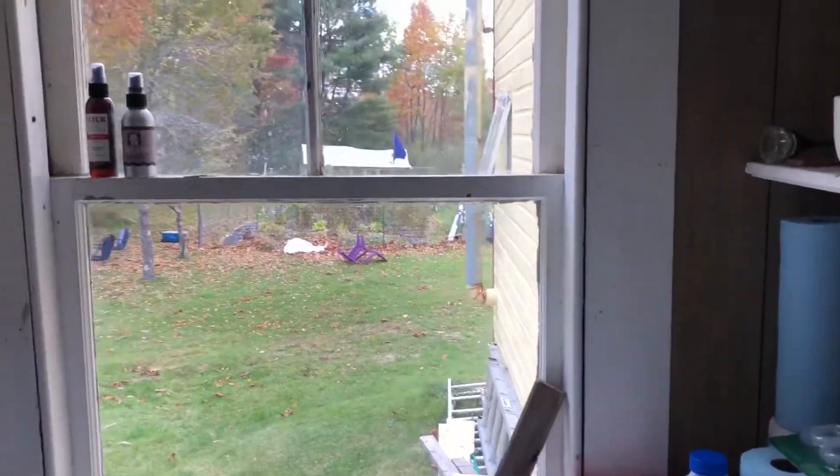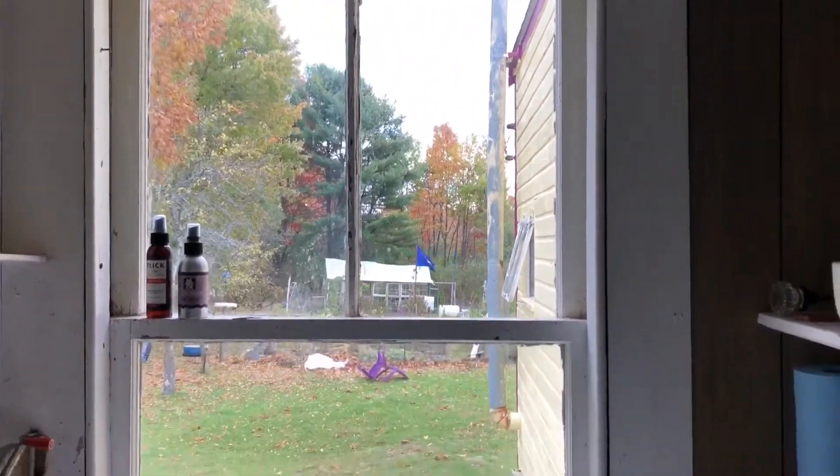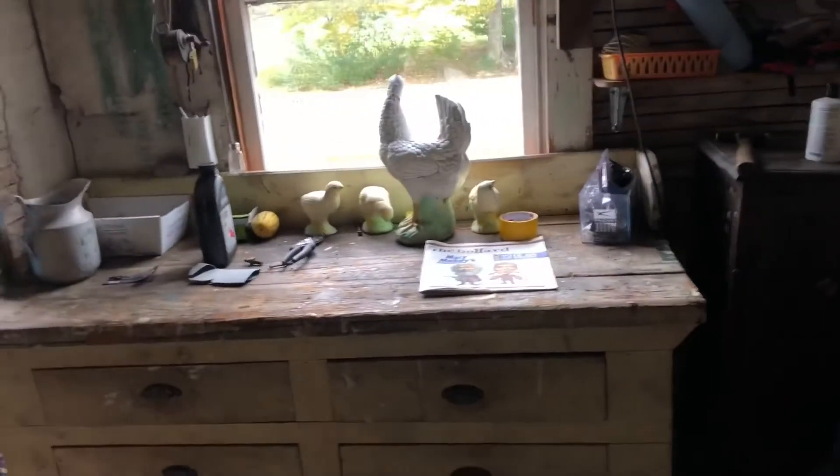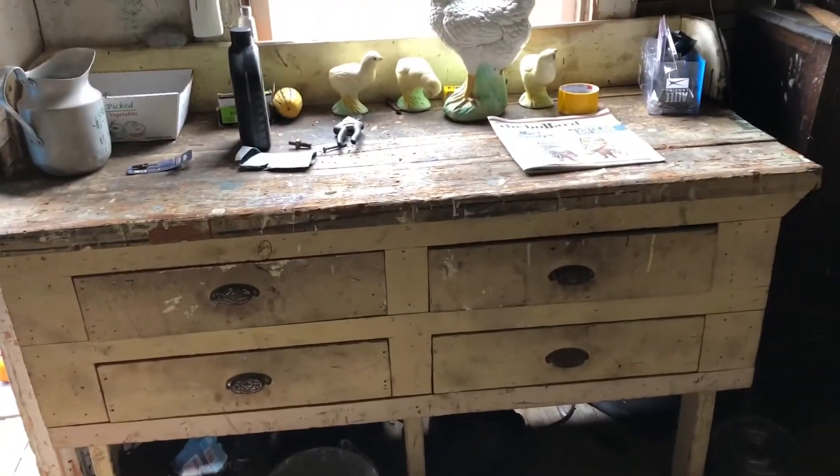The main thing is keeping the field mowed and keeping the place standing. Here's the work shed attached to the house — again, very rough. The ceilings are where they stored all kinds of extra wood and that sort of thing. Oftentimes we'd see my uncle doing his various repairs and work here at this workbench.